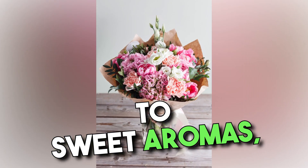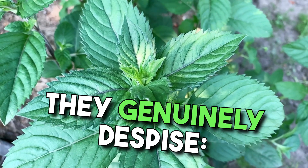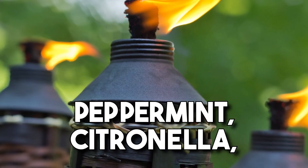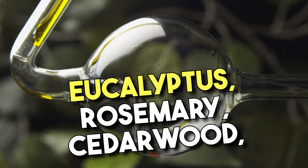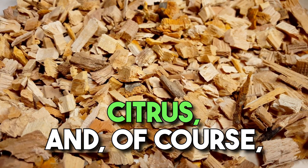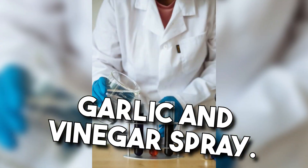Bees are usually attracted to sweet aromas, but there's a list of scents they genuinely despise: peppermint, citronella, geranium, clove oil or eugenol, eucalyptus, rosemary, cedarwood, citrus, and of course, garlic and vinegar spray.